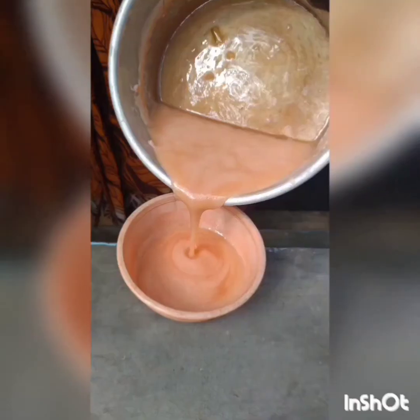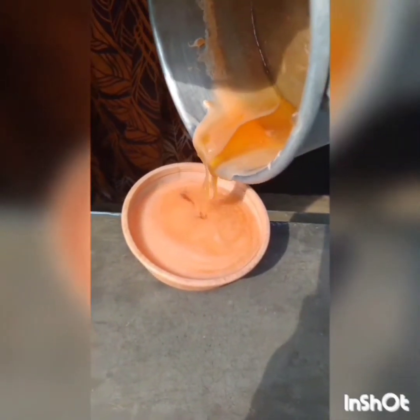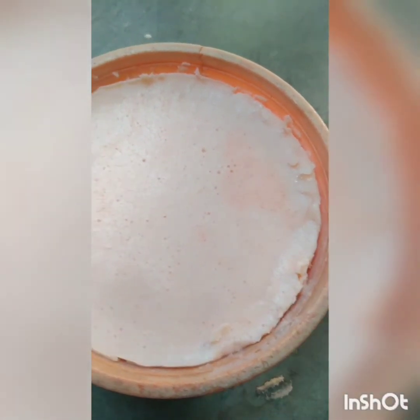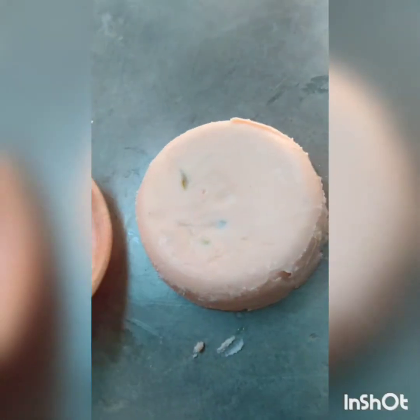Now, take an empty plastic container and grease it with almond oil. Then pour the mixture into the empty container. Freeze it at room temperature for two to three hours. After two to three hours, the soap was frozen completely. Then the soap was removed from the container, and now the soap was ready to use and it looks very nice and colorful.